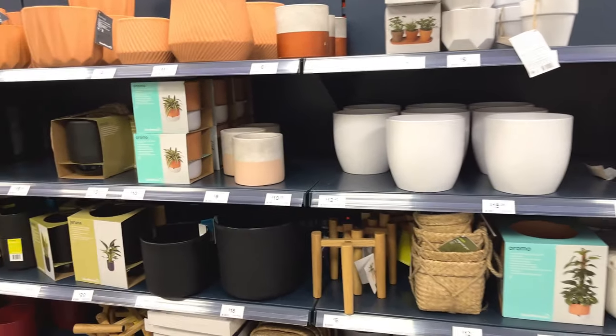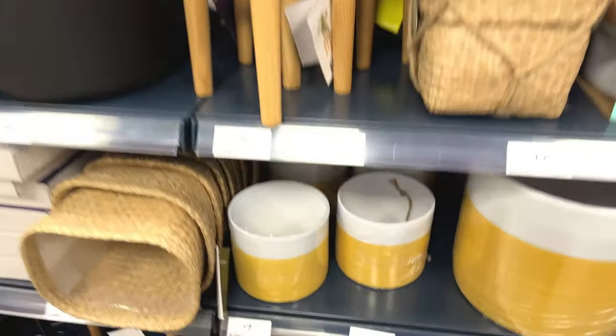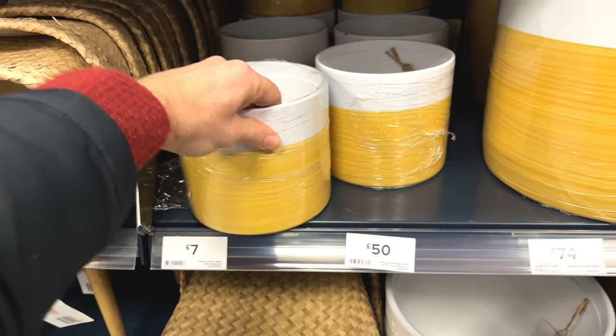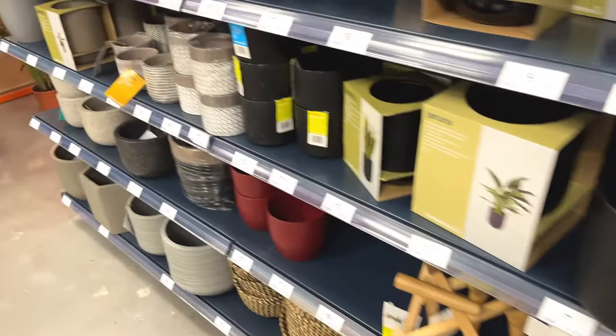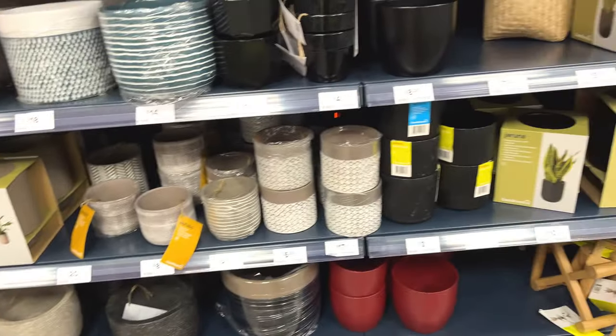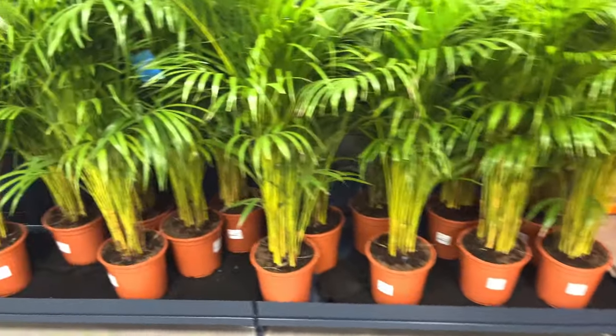They've got some interesting pots as well — anything I like the look of? I quite like the look of them — two-toned, seven pounds, quite nice. If I buy a plant in here then I will probably look to buy a pot to go with it. We'll see what happens. Got some large palms here.